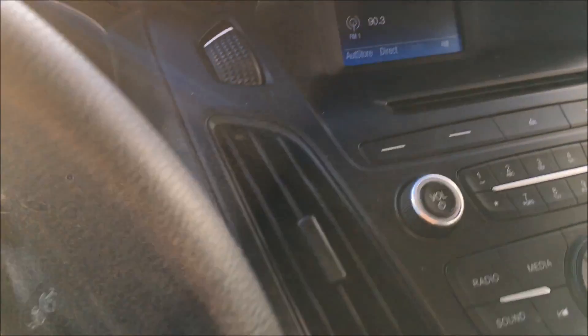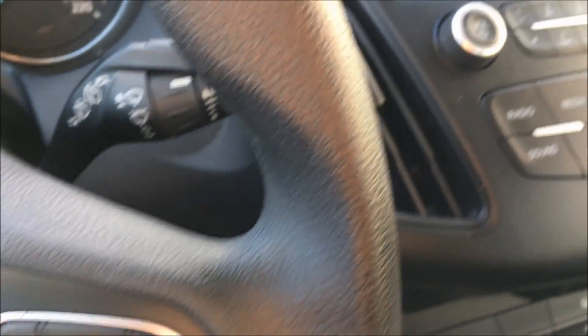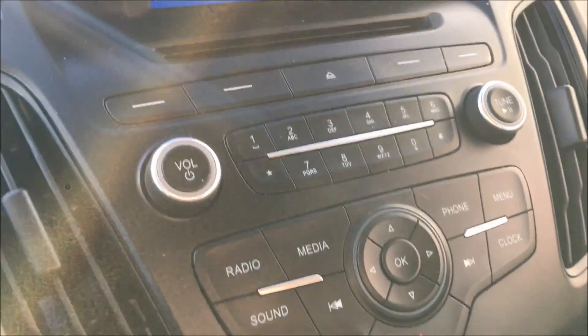So you can see it changed my radio station for me there. It can also do a bunch of other things, and it keeps my eyes on the road while I'm driving.